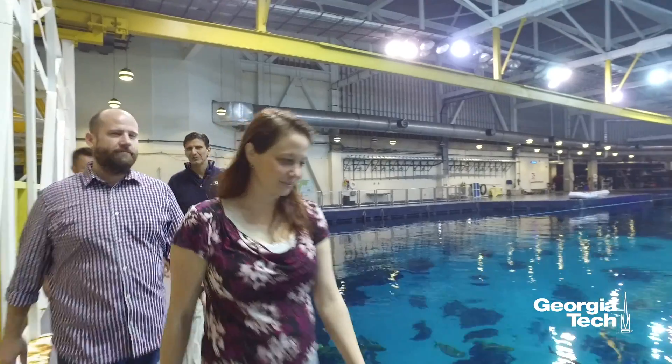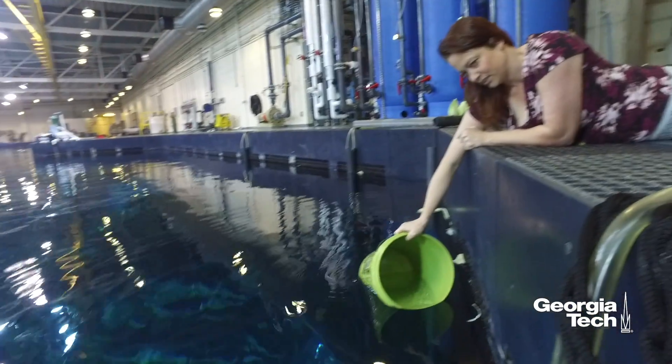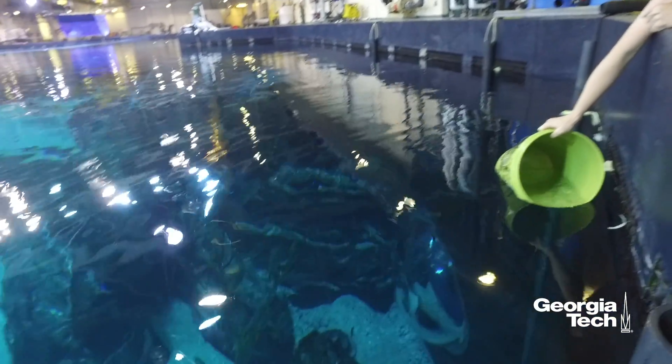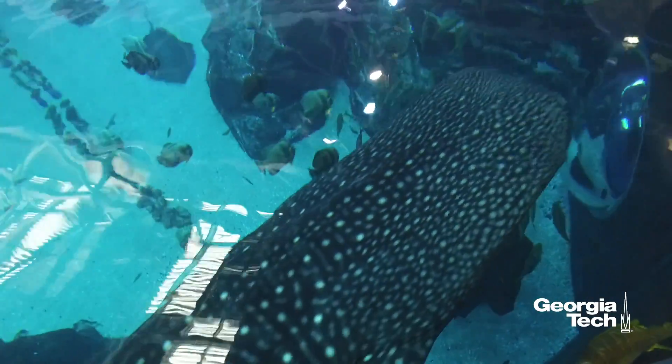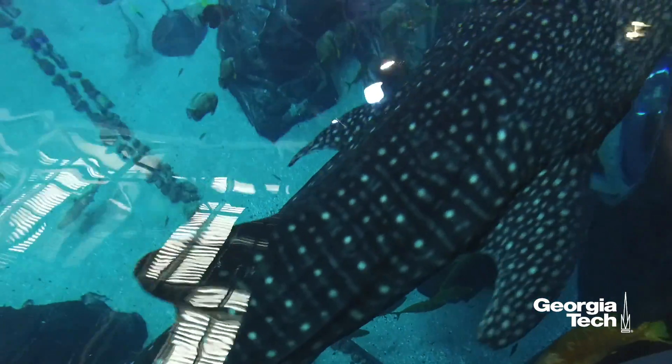Georgia Tech scientist Zoe Pratt took samples of the bacterial colonies in those blue towers to analyze their genomes. She took them back to the lab, did DNA extractions, sequenced the DNA, and then handed it over to co-authors Corey and Andrew, who did all the bioinformatics and put it together into a story.